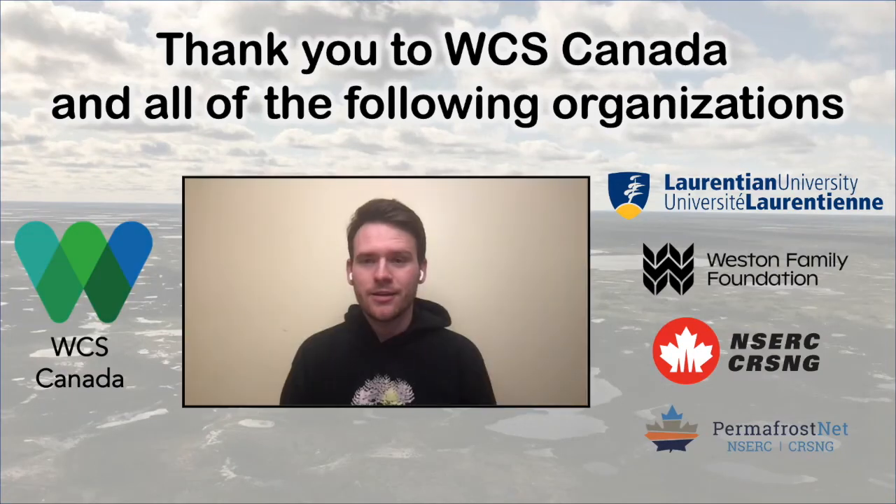That's it to wrap up my research. Thank you to WCS Canada and all of the other funders listening here, and I hope you enjoyed learning about permafrost in the Hudson Bay Lowlands.